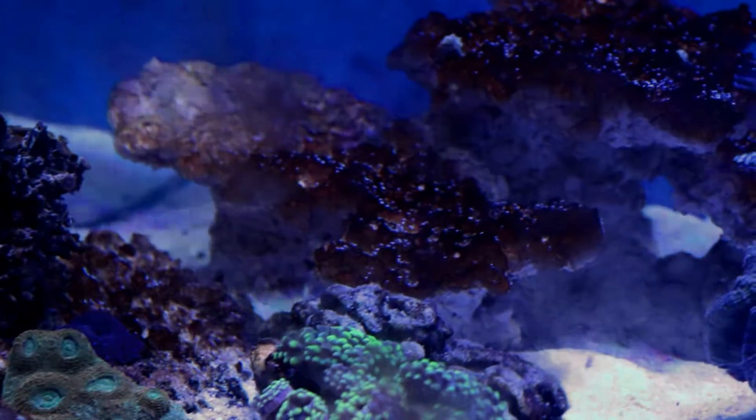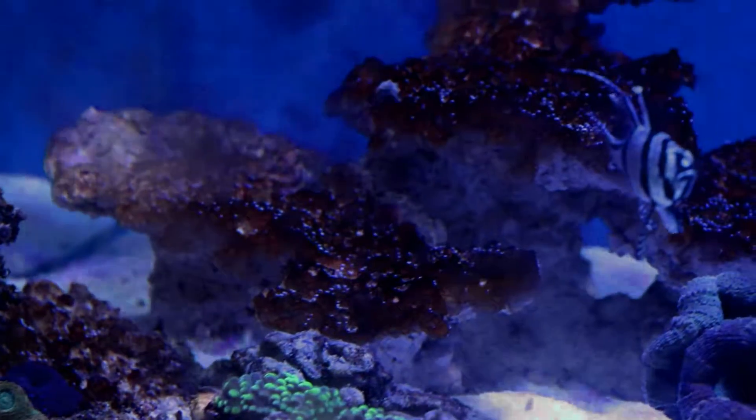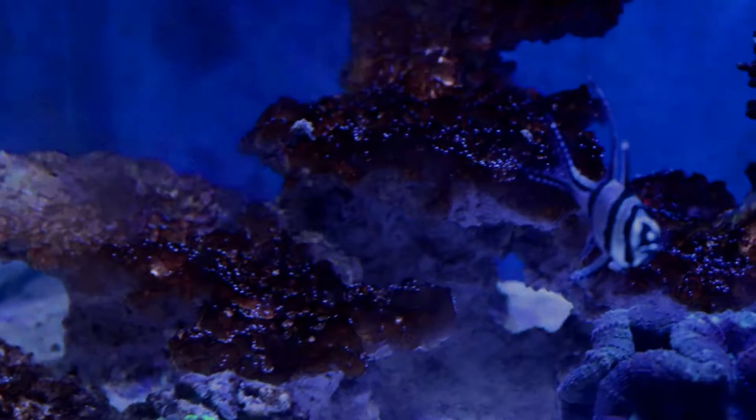Hello reef lovers and welcome to the Ocean Drop, the series in which I share with you interesting information, tips and tricks concerning our hobby in one minute.